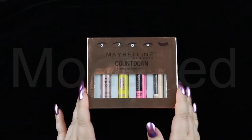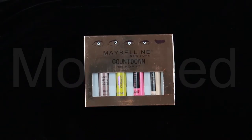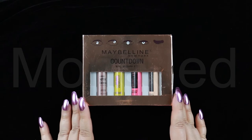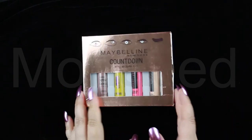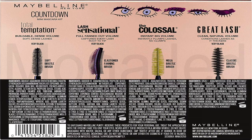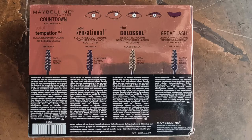So here it is — Maybelline New York Countdown Mini Mascara Set. In this set, they have four different types of mascaras. I'm going to show you the back. This is the picture posted on their website — this is what the back of the box is supposed to look like. And this is what it actually looks like. There are so many spelling mistakes, all the brushes look the same in this fake one, the colors are missing, everything is really totally off.